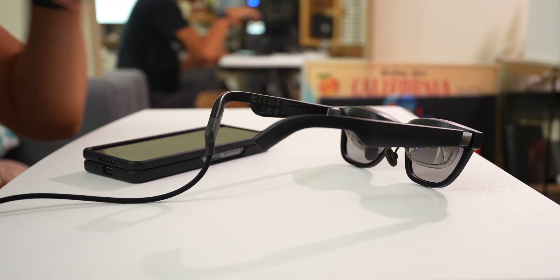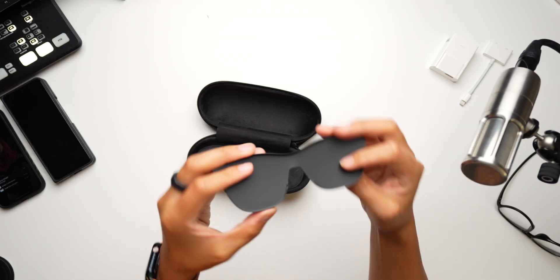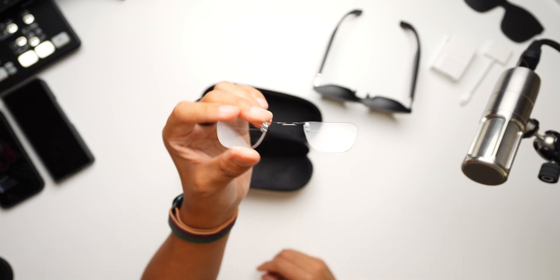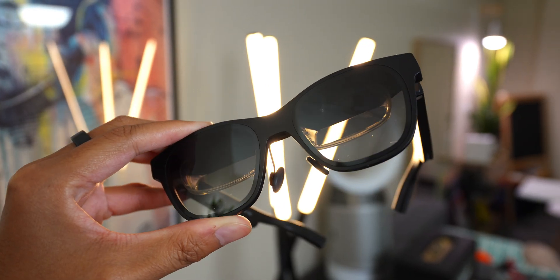Once connected, the Nreal Air will either mirror the screen of the connected device or provide augmentation through the Nebula smartphone app. There are a couple of other accessories, including a light shade if you just want to block out the outside world and get immersed in your content. There is also a glasses attachment that you can get outfitted with your own prescription, so you don't need to wear the whole setup over your existing pair or have to wear contact lenses. So far, I've had to go with the contact lens route, but I do plan on getting these set up with my prescription soon. Looking at the actual glasses — they look pretty normal.